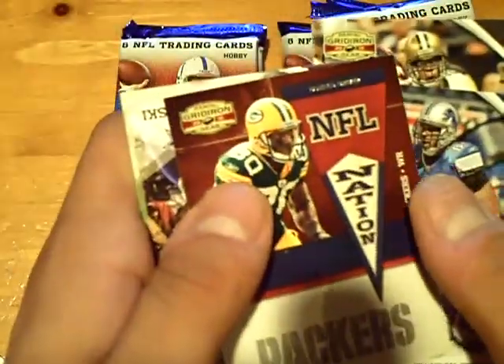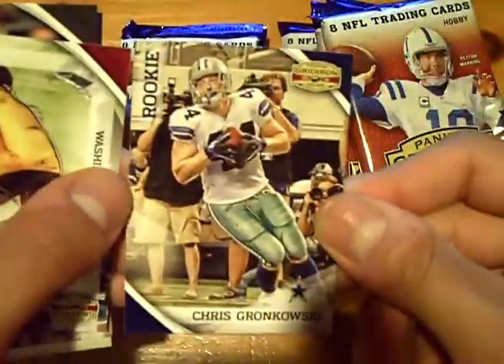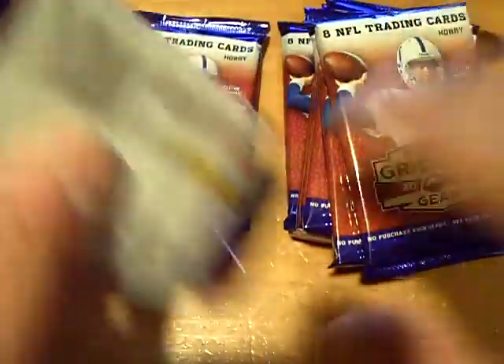We have a Donald Driver for the Packers, that's out of 250, and a rookie of Chris Gronkowski for the Cowboys.